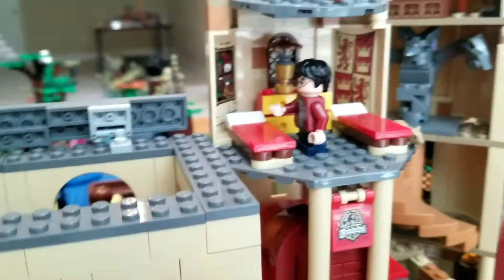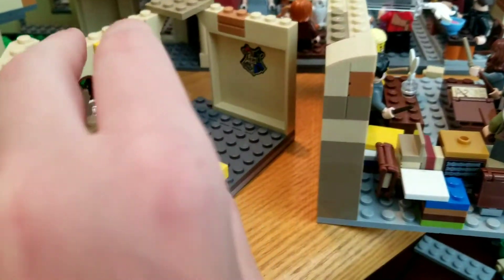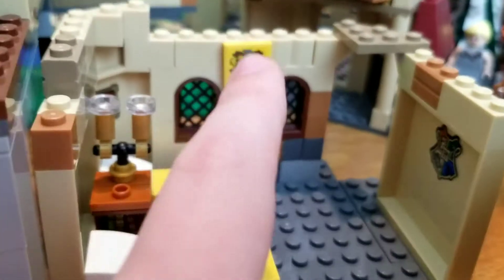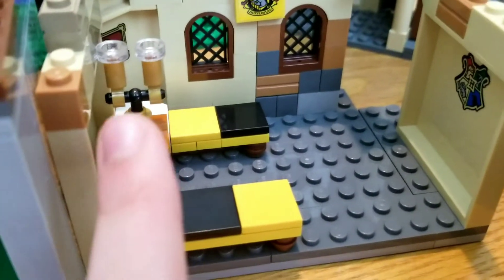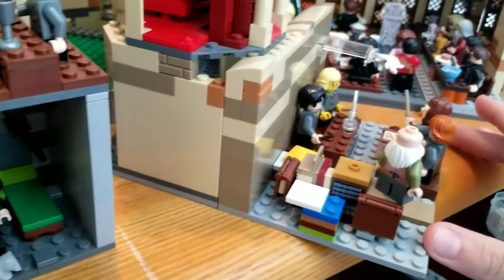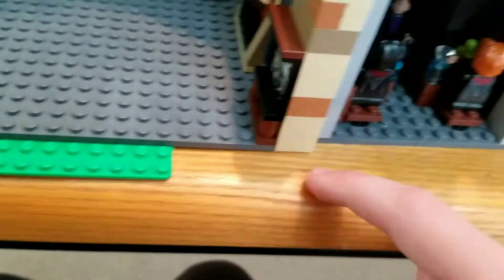Coming up here, this is the normal Gryffindor tower area I've had. But down here behind here there's something new. With the Gryffindor tower removed, these come apart. And back here we have a Hufflepuff dormitory, where there's two beds, the Hufflepuff crest up there, and then just a nightstand there with some books and a little lamp. After all this is put back together, it just slides in there quite nicely, and it just pops out of two studs, which I might fix — or I might not.